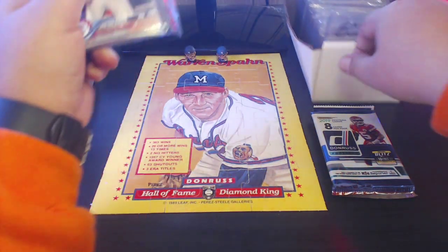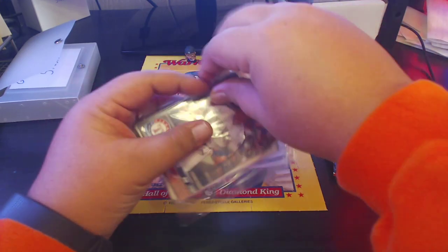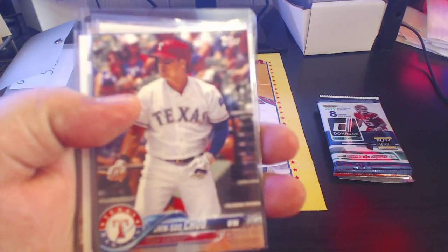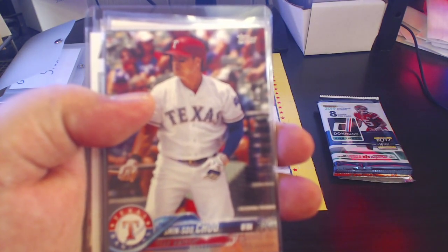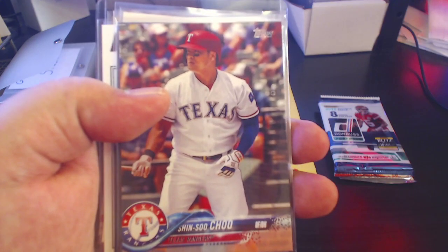Cards from this pack will be going into the giveaway stash. I like throwing these repacks in there because they showcase what you could get in these repacks if you decide to ever purchase any, and it adds a nice little boost to the giveaway stash.